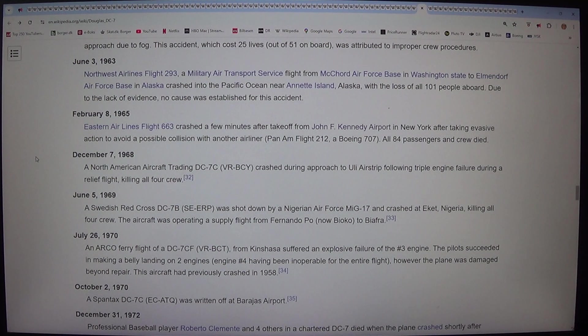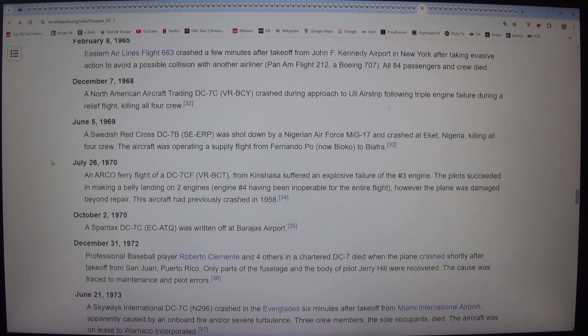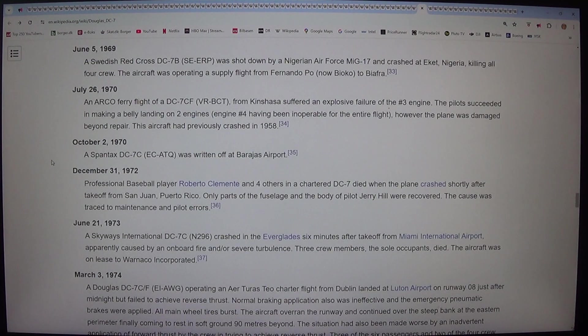On 5 June 1969, a Swedish Red Cross DC-7B (SE-ERP) was shot down by a Nigerian Air Force MiG-17 and crashed at Eket, Nigeria, killing all four crew. The aircraft was operating a supply flight from Fernando Poo (now Bioko) to Biafra. On 26 July 1970, an Arco ferry flight of a DC-7CF (VR-BCT) from Kinshasa suffered an explosive failure of the number 3 engine. The pilots succeeded in making a belly landing on two engines — engine number 4 having been inoperable for the entire flight — however the plane was damaged beyond repair. This aircraft had previously crashed in 1958.